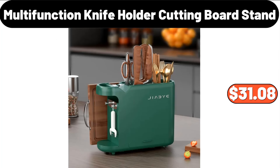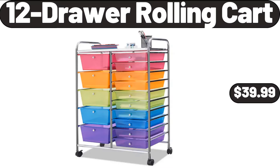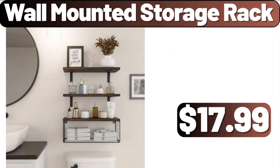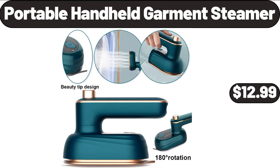Multi-Function Knife Holder Cutting Board Stand, $31.08. Twelve-Drawer Rolling Cart, $39.99. Vacuum Cleaner, $89.99. Wall-Mounted Storage Rack, $17.99. Portable Handheld Garment Steamer, $12.99.